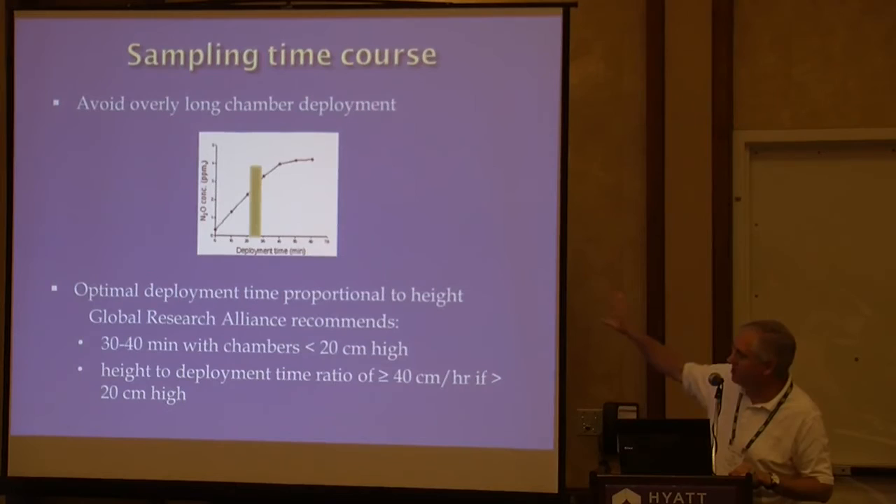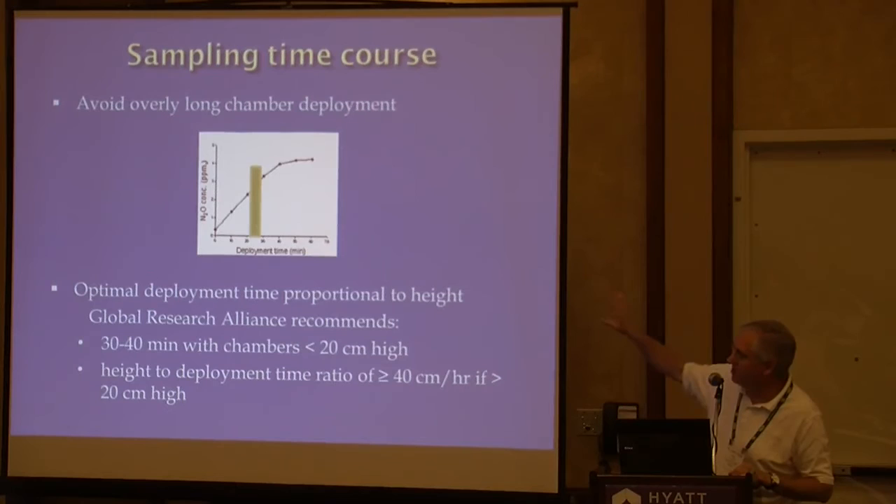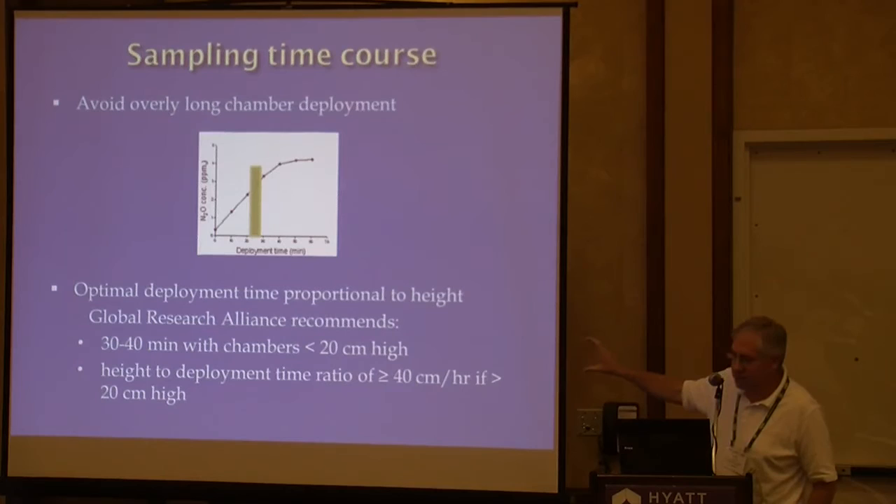The optimal deployment time is proportional to the height of your chamber. The Global Alliance information recommends not going more than 30 to 40 minutes for chambers less than 20 centimeters high. If they're higher than 20 centimeters, your height-to-deployment-time ratio should be greater than 40. Just avoid the period that goes really nonlinear — you don't want to get into that plateau.